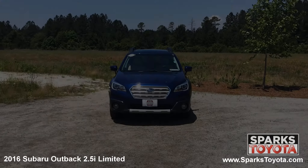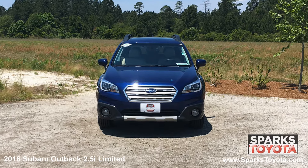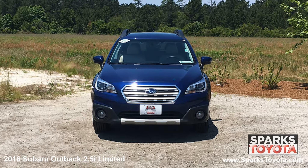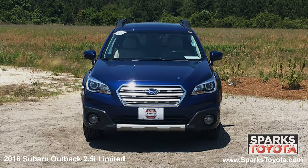As you can see, this Outback is in great condition. It has fully automatic projector beam halogen daytime running headlamps along with fog lights, heated wipers, and a really nice grille with a chrome surround that ties it all together.